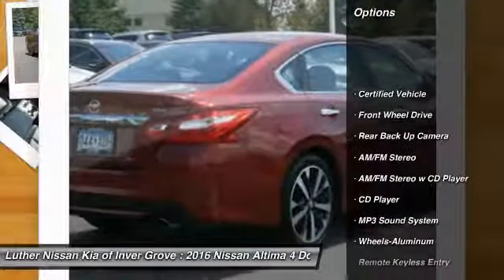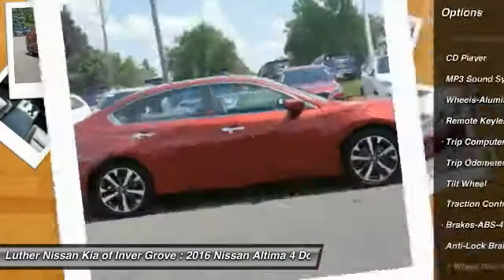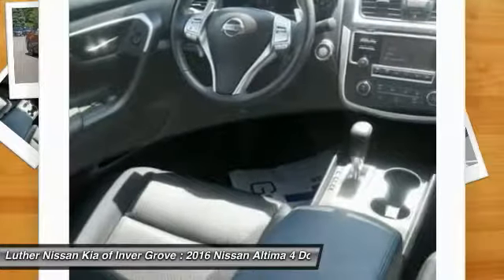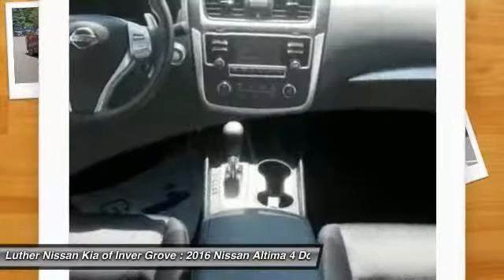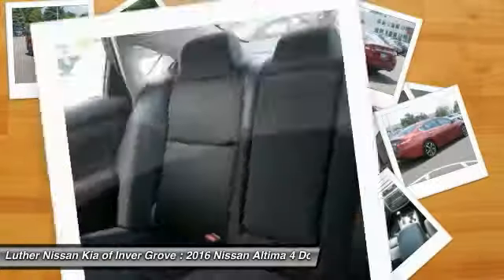Anti-lock braking system, traction control, back-up camera, air conditioning, power steering, aluminum wheels, cruise control, FWD, rear defrost. Take this vehicle for a spin and see why so many shoppers are now proud owners.